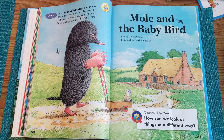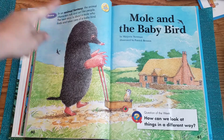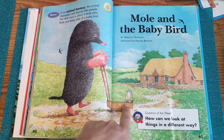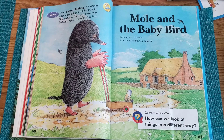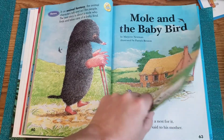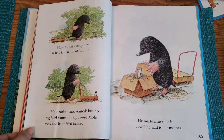This next story is about a mole who finds and takes care of a baby bird. Here you can see this mole in the picture and the little baby bird in his wagon. The question of the week we're going to think about as we read is: how can we look at things in a different way? It's a very good question this week. Let's enjoy our story.